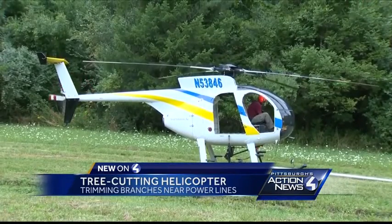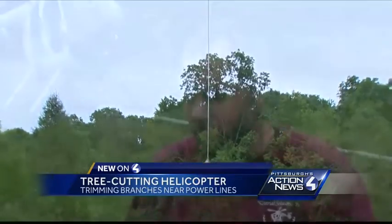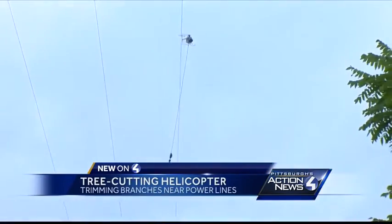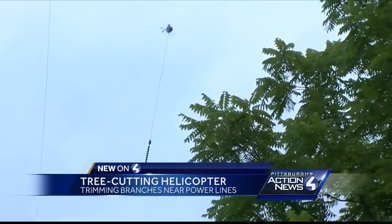Pilot Clint Martin is going to get this 850-pound beast off the ground. You just have to have a little more safety buffer, if you will, from normal flying without the helicopter. Martin is contracted with West Penn Power to trim tree branches that are too close to power lines.